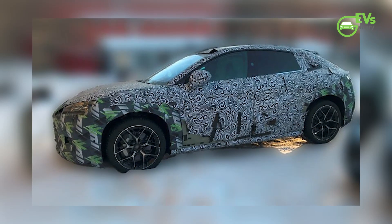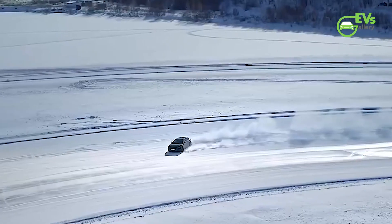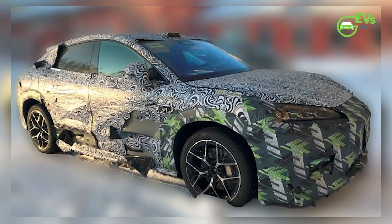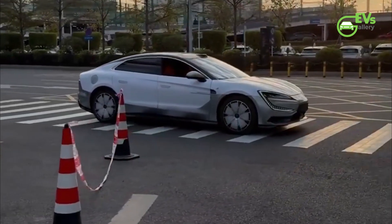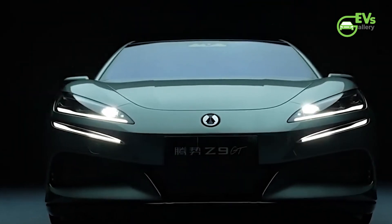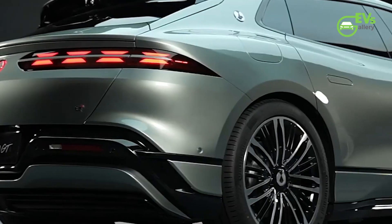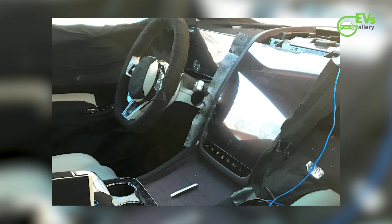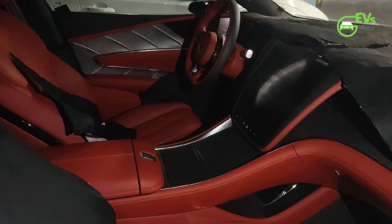Spy shots have recently surfaced of a BYD test mule, which appears to be using the body of the Denza Z9 GT. However, Chinese media report that the car is actually a test vehicle for a wagon version of the Yongwang U7. Autohome supports this claim by pointing to the roof-mounted LiDAR unit and the wheel's design. While the Denza Z9 GT does offer a roof-mounted LiDAR according to the MIIT option list, the test car's wheels look different from any current Z9 GT options and resemble those on the Yongwang U7. Interior spy shots also indicate a layout distinct from the Denza Z9 GT, aligning more with Yongwang models.